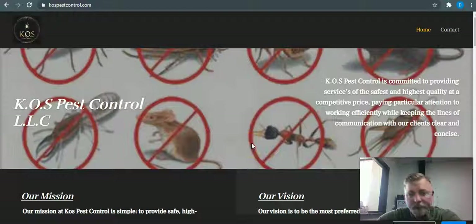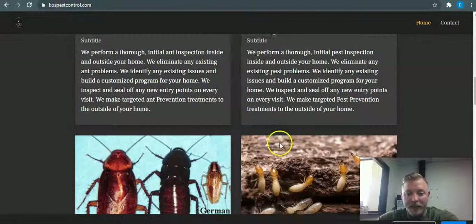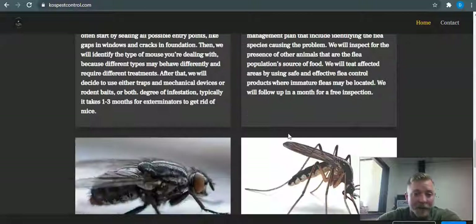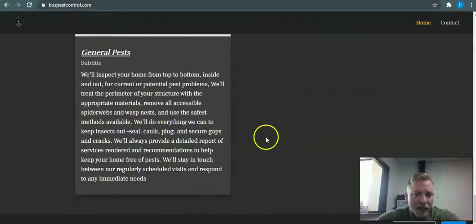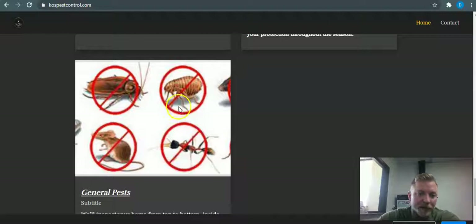Starting with content — Google likes to see anywhere from 1,500 to 2,000 words of content on the first page, and you need to have all the high-quality keyword-rich keywords in there to get picked up in Google's search engine algorithm. Looking at your website, I did find that you have quite a bit of content, good job on that. You list out the different pests and rodents that you treat for — we just need to make sure all the right keywords are in your content.